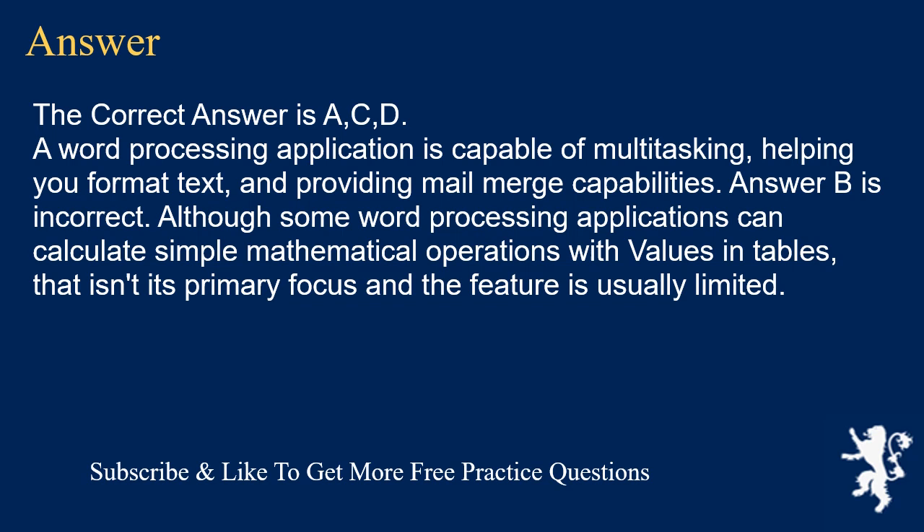A word processing application is capable of multitasking, helping you format text, and providing mail merge capabilities. Answer B is incorrect — although some word processing applications can calculate simple mathematical operations with values and tables, that isn't its primary focus and the feature is usually limited.